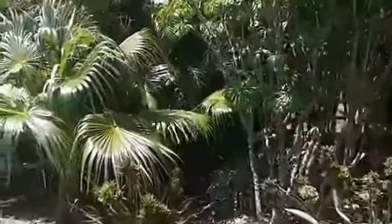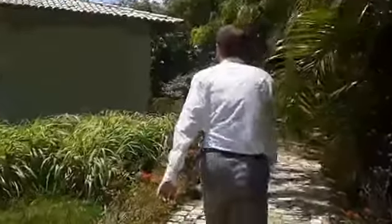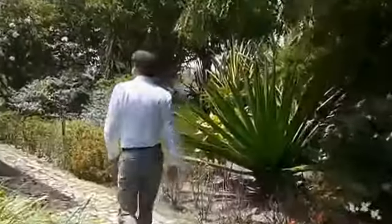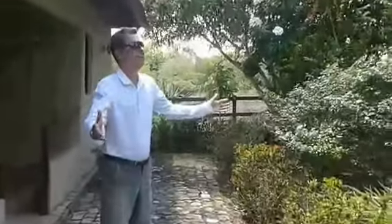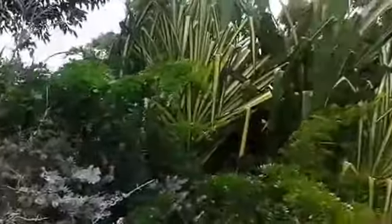The garden was landscaped entirely just two years ago by the owners, and it surrounds the main house and the guest houses. You have a fabulous selection of tropical plants and flowers.